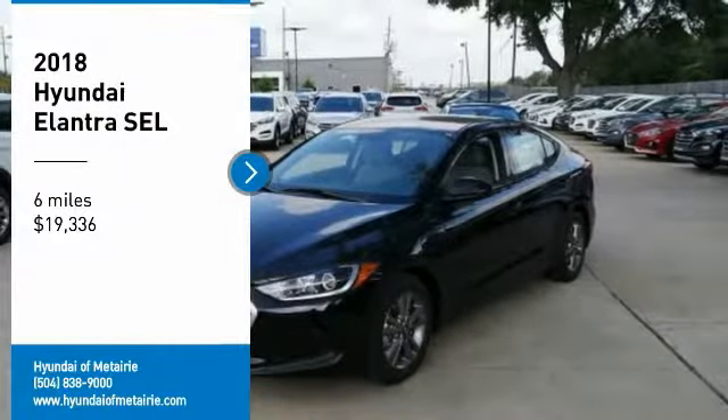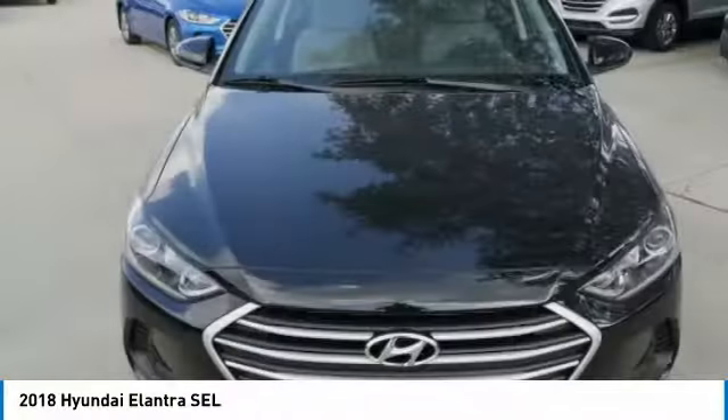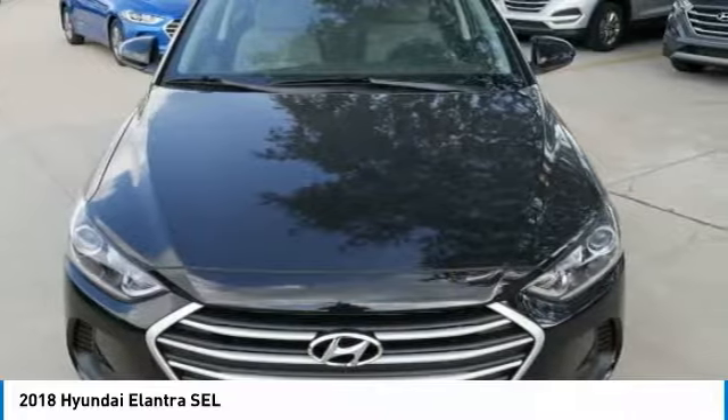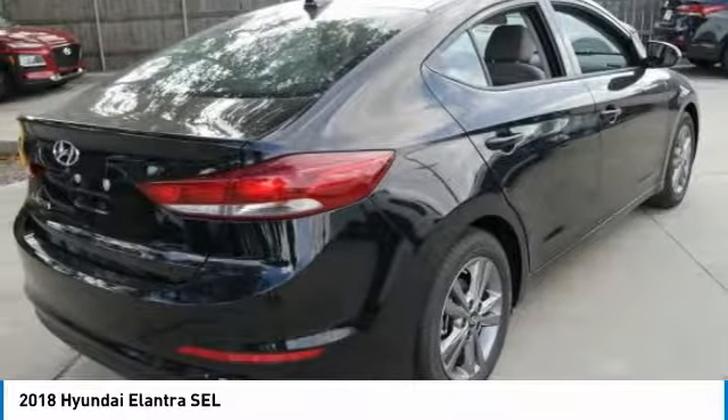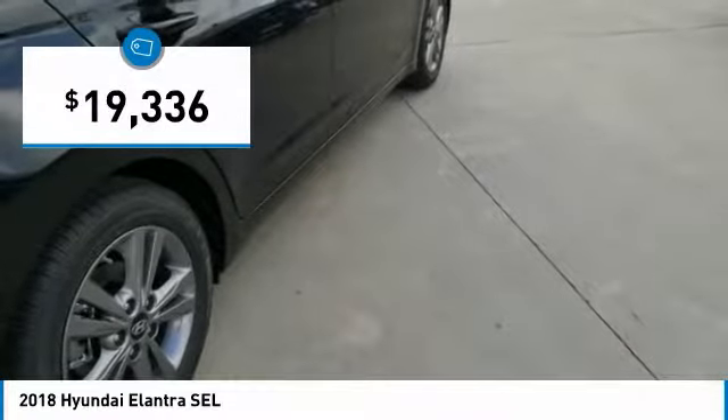Stop by and take a look at the 2018 Elantra. The Elantra boasts the most interior room in its class and gets an exceptional 35 miles per gallon. With its luxurious standard features, the Elantra is an easy choice and is priced below $20,000.